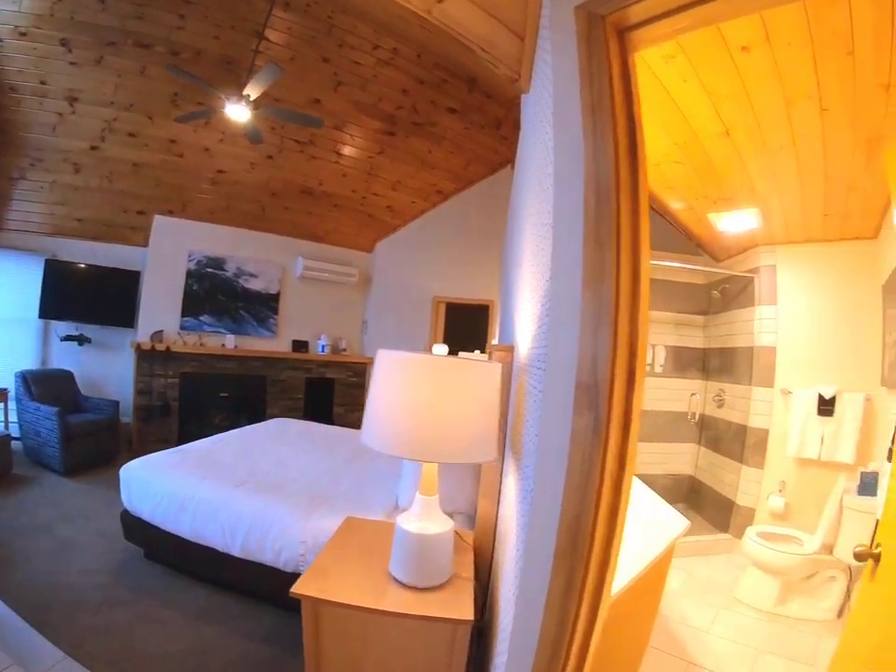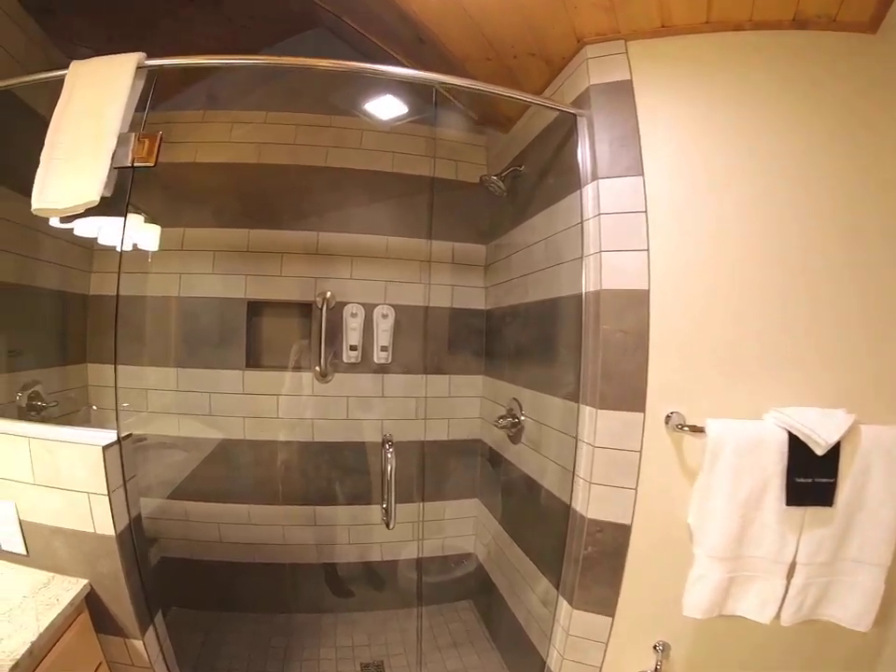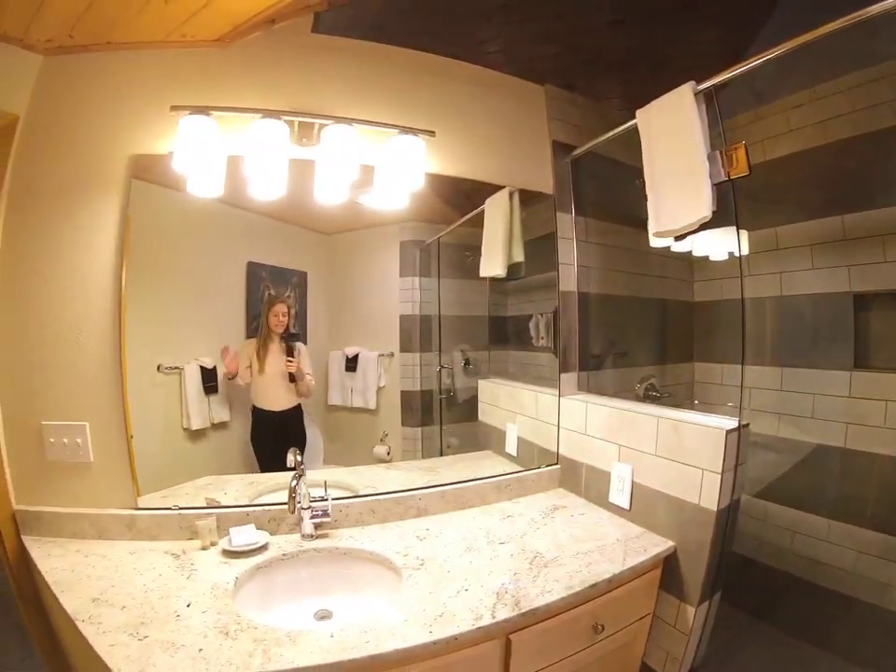And lastly is the bathroom. This one's got a nice big shower — nice and updated.